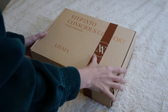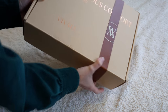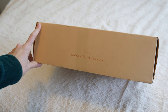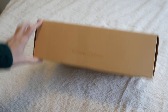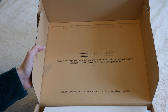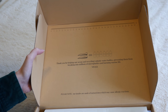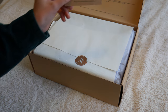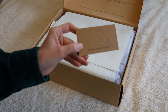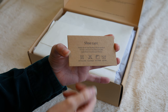The packaging is so cute, and of course it's cardboard — we love that. Made from recycled materials, amazing. I love this. It says, 'Thank you for helping our ocean and recycling six plastic water bottles, preventing them from breaking into millions of microplastics and harming marine life.' It says 'Step into conscious comfort.' And then they have a little shoe care guide, which is great.